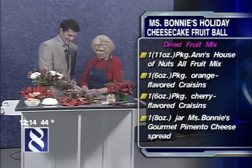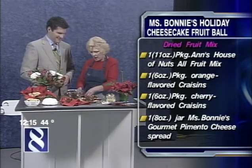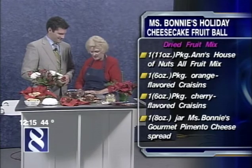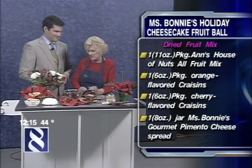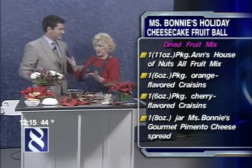No preservatives, no sugar, no filler. It's just good cheese and pimento — wonderful tasting. And I love this stuff so much; my wife tells me to get out of it because I just eat it by the spoonful.